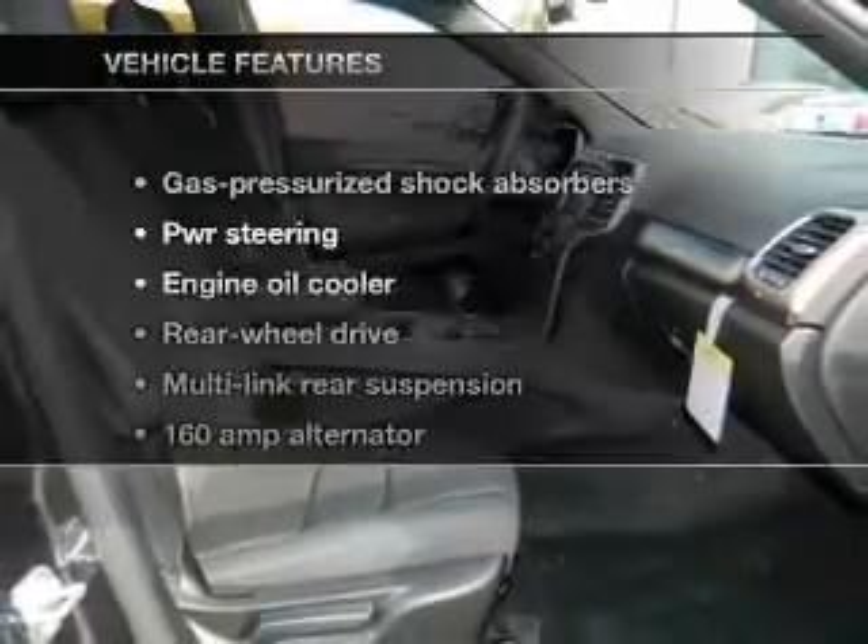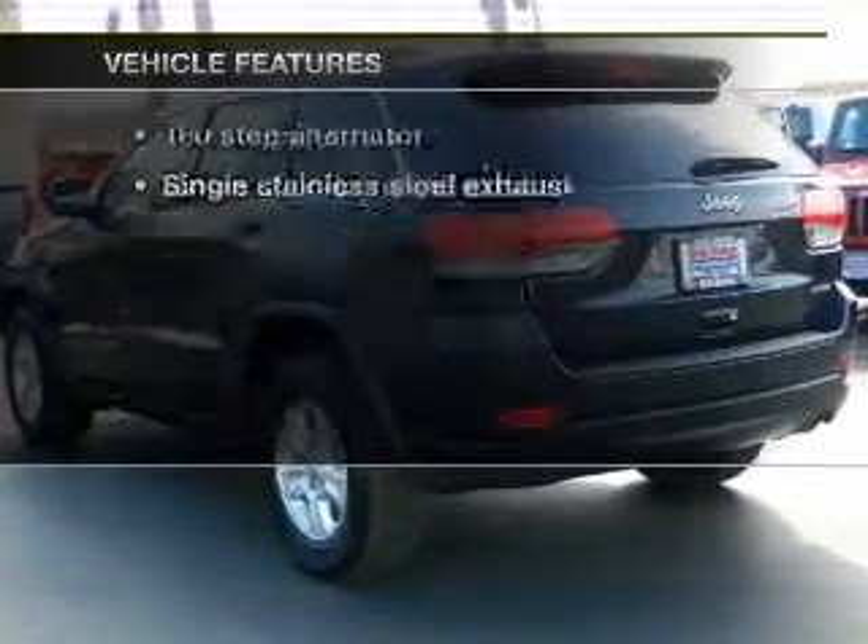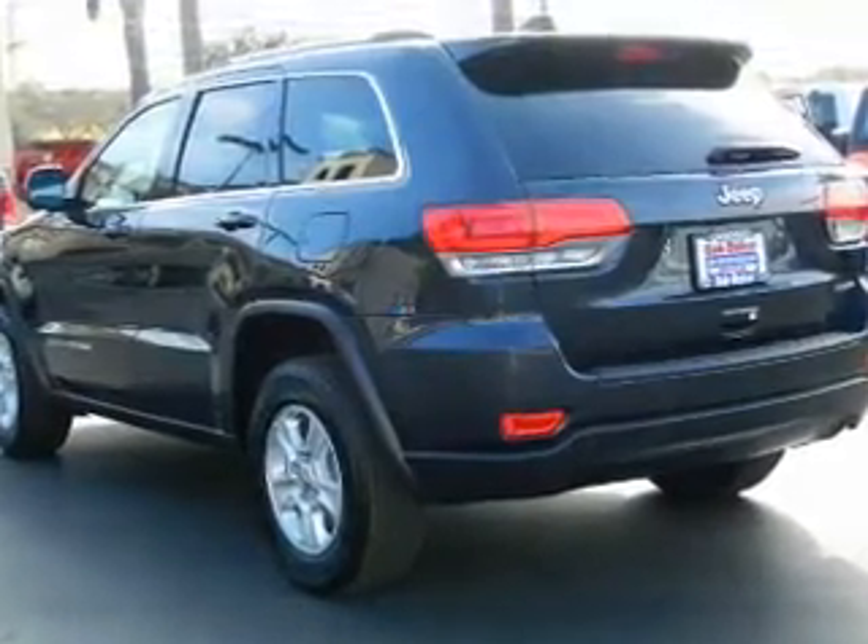Tailor the temperature to your preference and your passengers. And with these notable features, you won't want to miss out on the opportunity to own this amazing ride: cruise control, air conditioning.